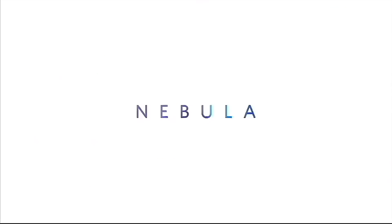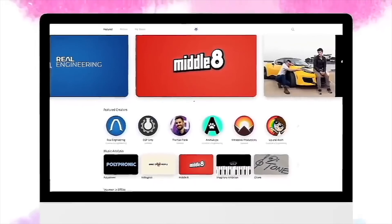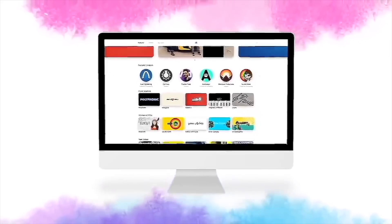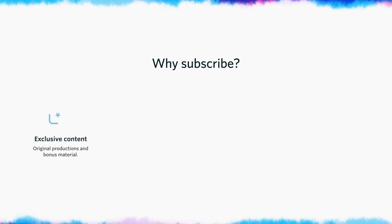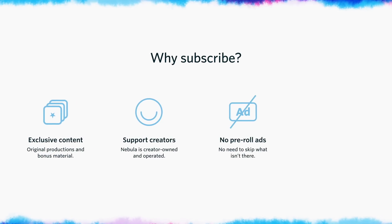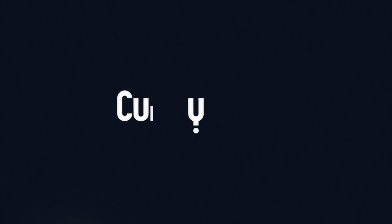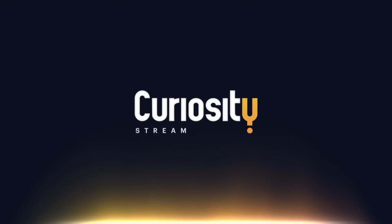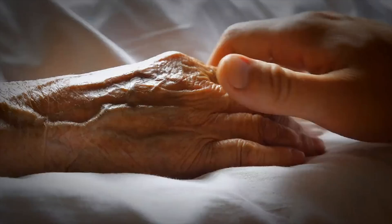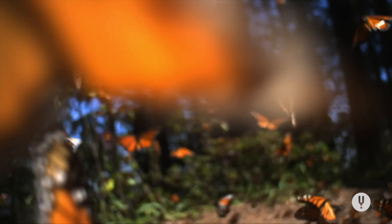Nebula is an ad-free streaming video platform built by independent creators, with content on productivity, sciences, technology, history, and much more. Your Nebula subscription also automatically gives you access to CuriosityStream, which has a big library of documentaries. For instance, there's one called 'What Is Reality?' where neurologist David Eagleman reveals how our brains piece together reality and what we can do to expand our perception of the world.